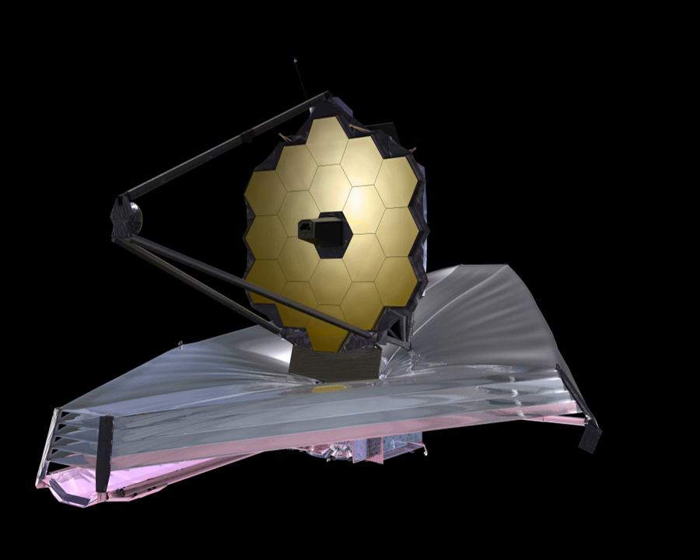The JWST originated in 1996 as the Next Generation Space Telescope. In 2002 it was renamed after NASA's second administrator James E. Webb, noted for playing a key role in the Apollo program and establishing scientific research as a core NASA activity. The JWST is a project of the National Aeronautics and Space Administration, the United States Space Agency, with international collaboration from the European Space Agency and the Canadian Space Agency.